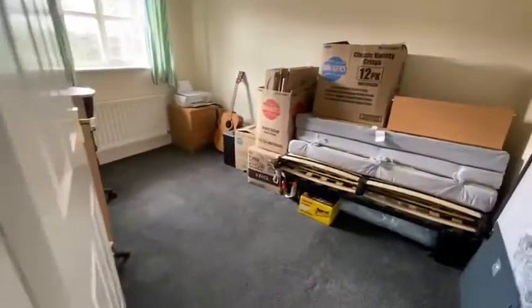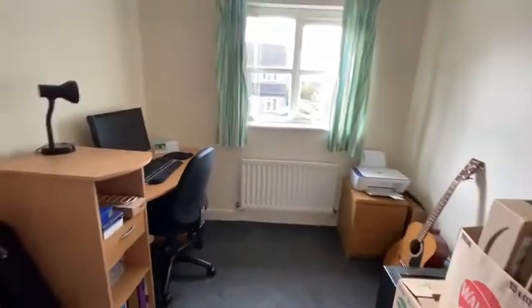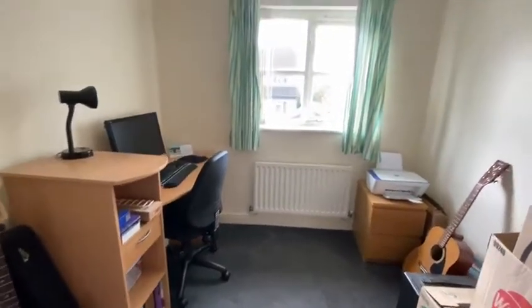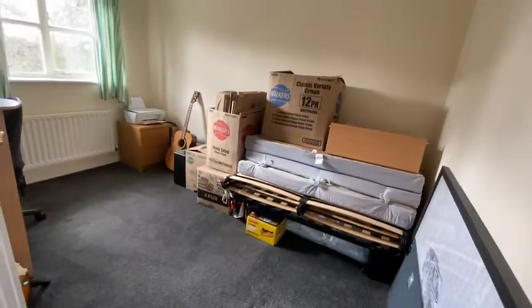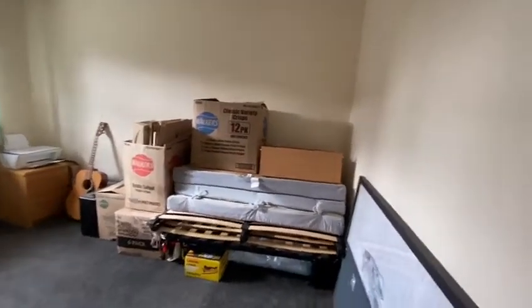The smaller bedroom of the two, but again of good size — a nice double with fresh, clean carpets. There's also an airing cupboard.